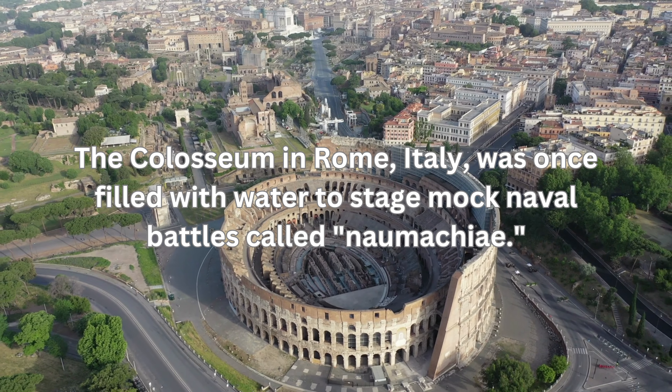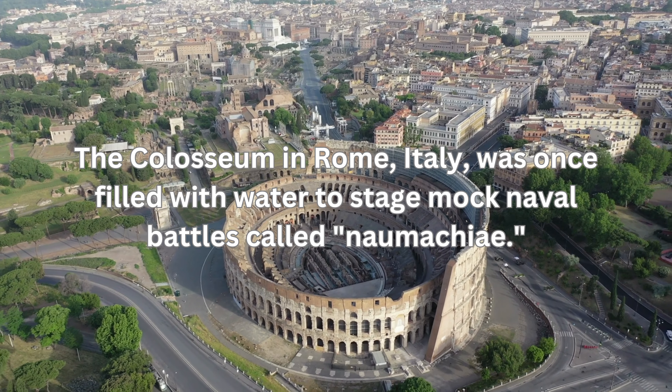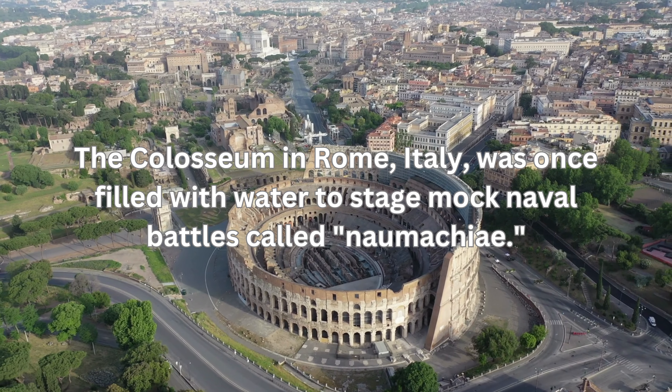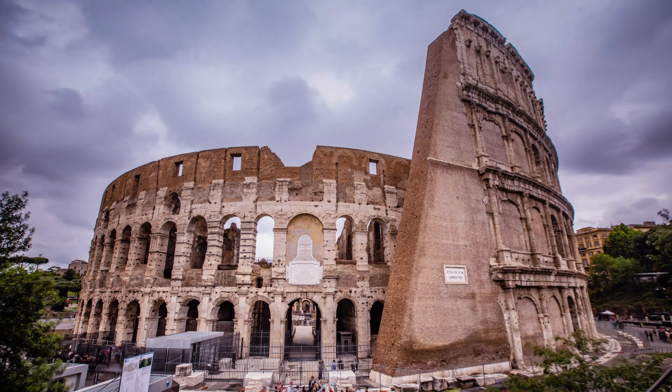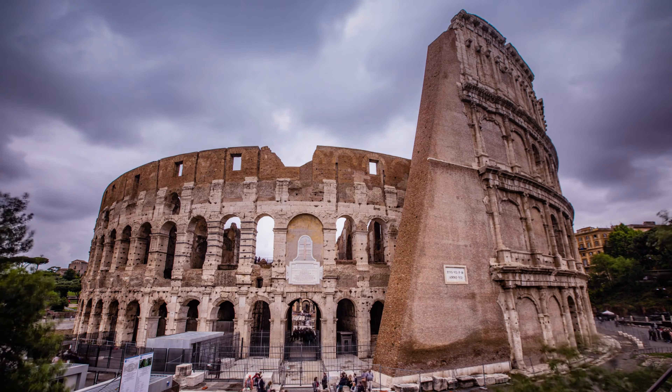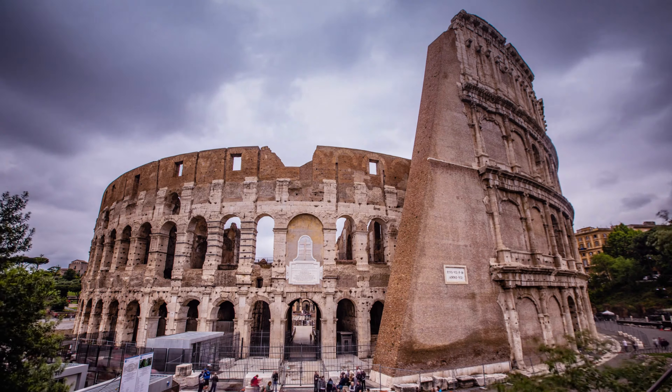The Colosseum in Rome, Italy, was once filled with water to stage mock naval battles called Naumachia. It had a complex system of canals and pipes that allowed the arena to be flooded and drained for these events.